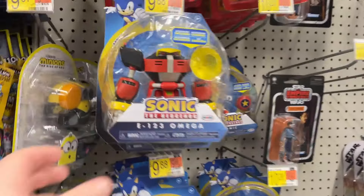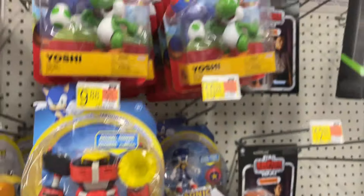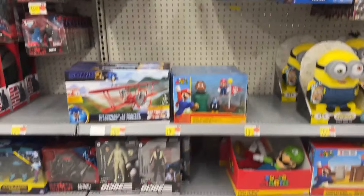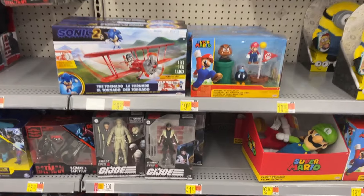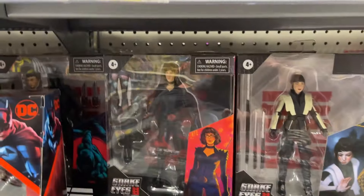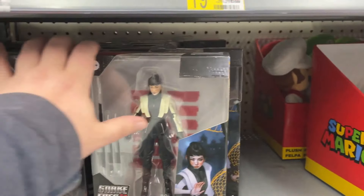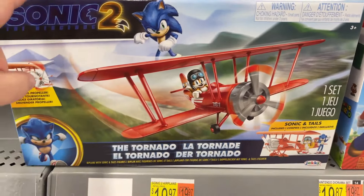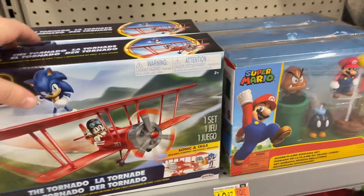Got some robots and different stuff, Kong versus Godzilla, some GI Joe Classified — looks like movie figures. Oh look at this plane — first time seeing that little Sonic plane. Interesting.